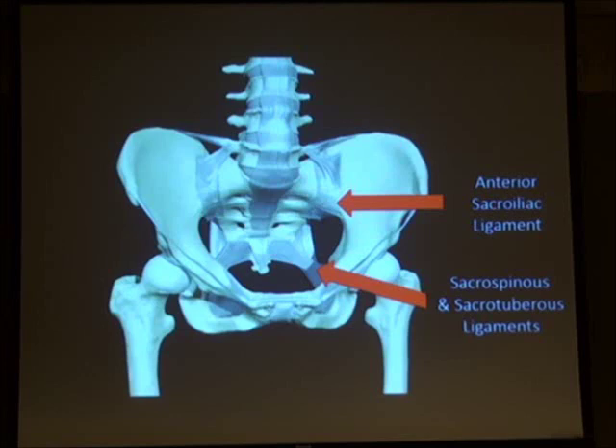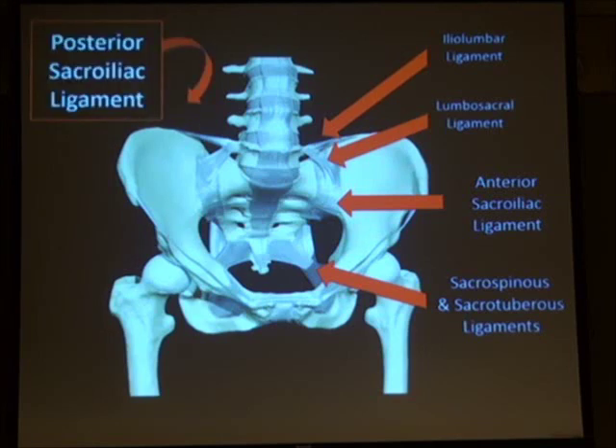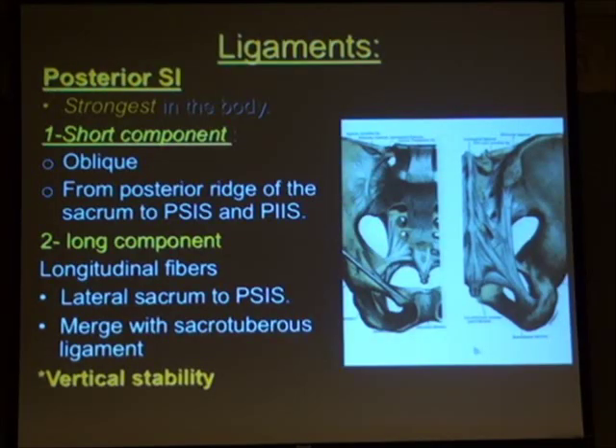The anterior sacroiliac ligament runs from the front of the sacrum to the front of the ilium, supported by the iliolumbar ligament and the lumbosacral ligament. At the back of the pelvis, the posterior sacroiliac ligament complex is a confluence of ligaments and probably the strongest ligament in the body. It has an oblique part running from the sacrum to the posterior superior and posterior inferior iliac spine, plus a longitudinal component joining with the sacrotuberous and sacrospinous ligaments. This posterior complex gives stability against vertical displacement.